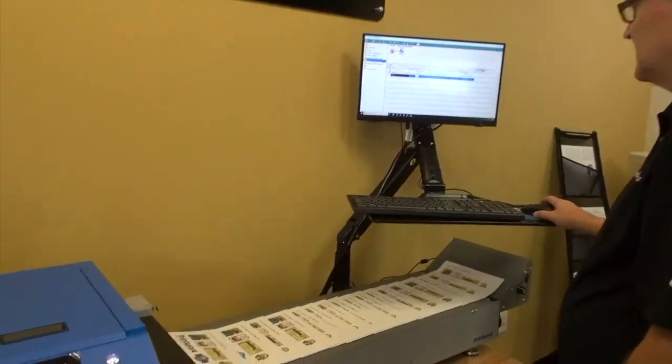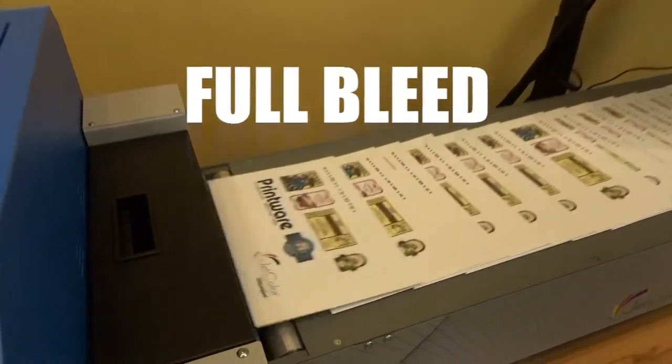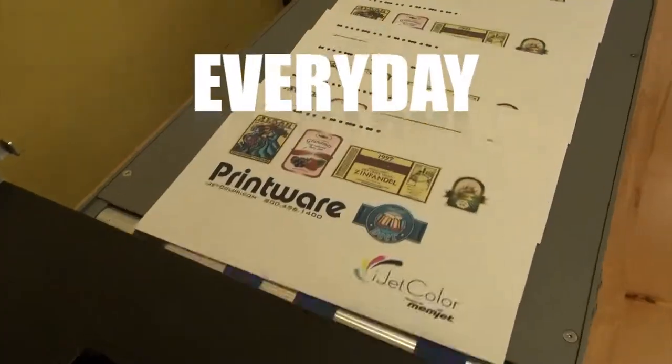That's where the iJetColor Press comes in. Anyone in your shop can run the iJetColor Press to produce full-bleed, four-color envelopes every day on demand.